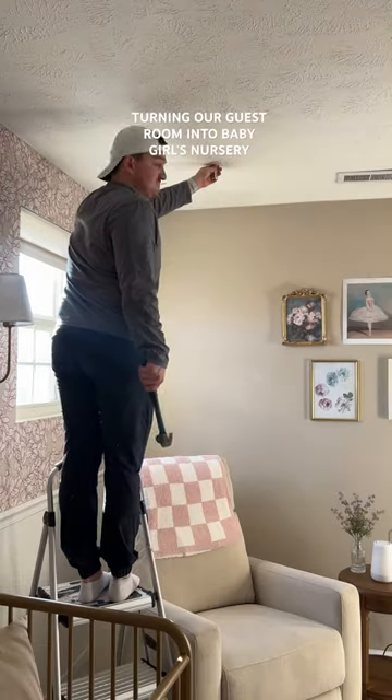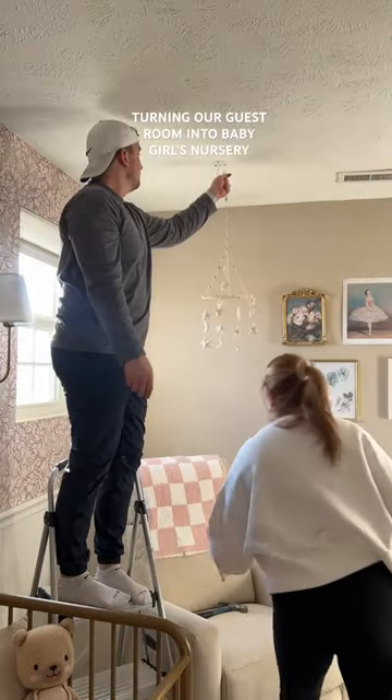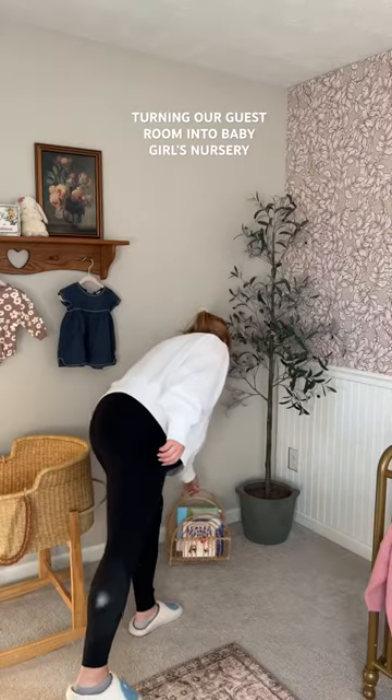I should probably iron the curtains but I'm being lazy and not doing it. I wasn't really sure where I wanted to put this mobile, but I decided to put it over the rocking chair so that when I'm nursing and rocking her, she can look at it.